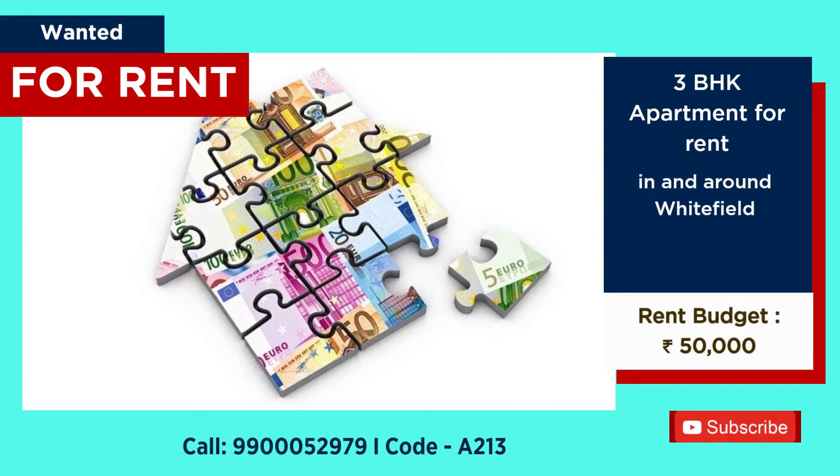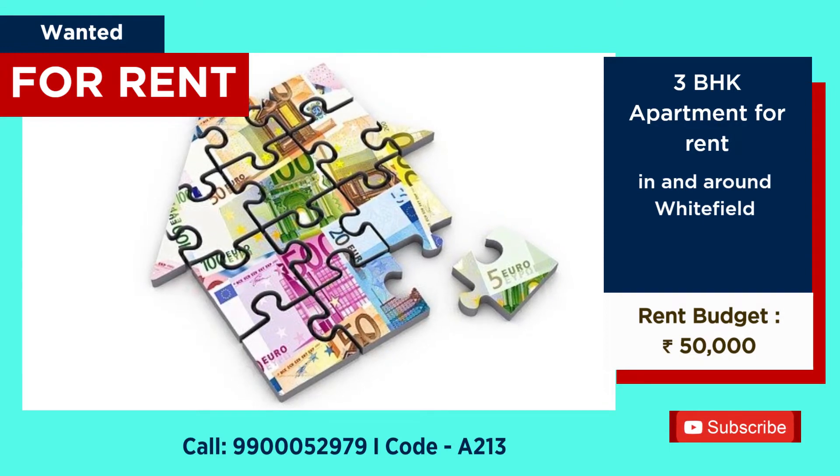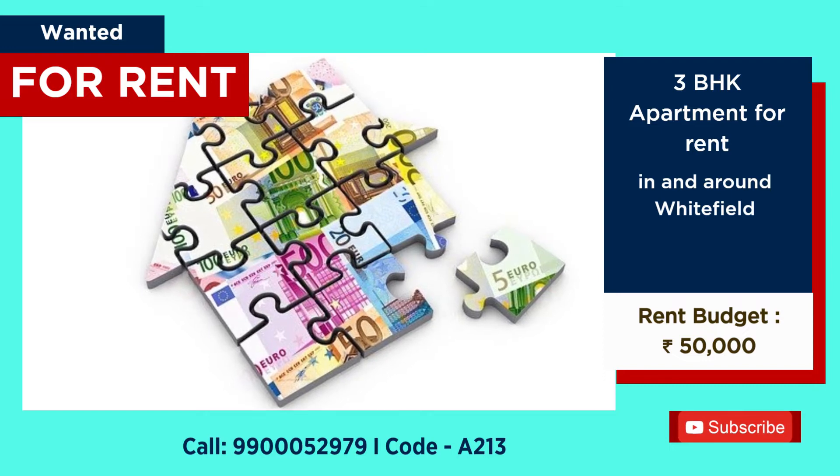Looking for a 3 BHK for rent at Whitefield. Budget: 50,000 per month.